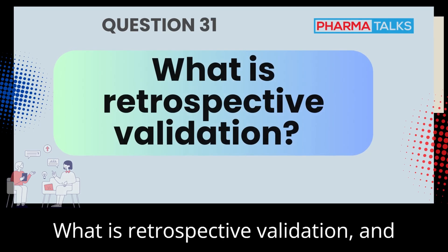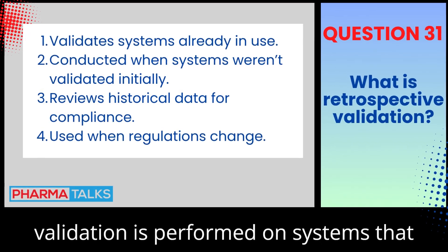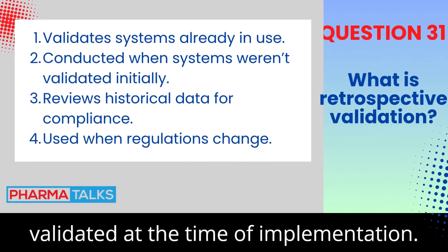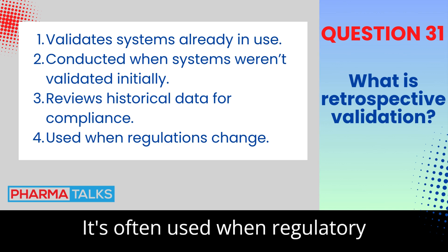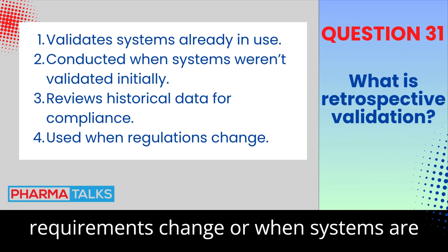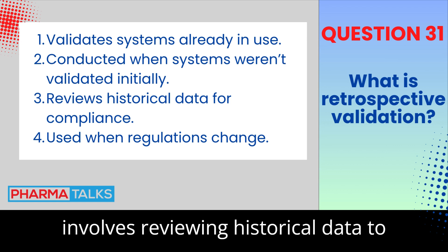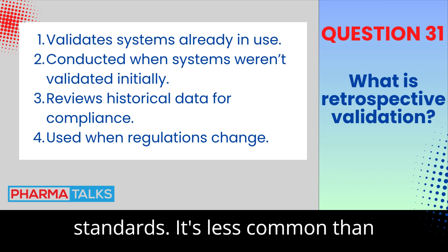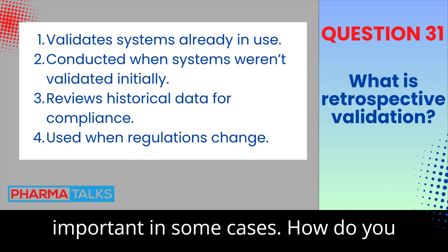What is retrospective validation, and when would you use it? Retrospective validation is performed on systems that are already in use but were not validated at the time of implementation. It's often used when regulatory requirements change or when systems are repurposed for new functions. The process involves reviewing historical data to ensure the system meets current standards. It's less common than prospective validation, but still important in some cases.